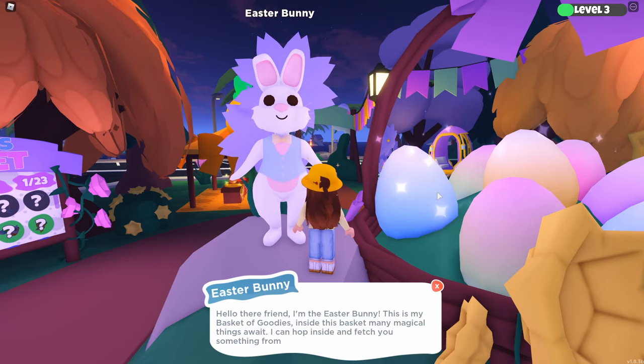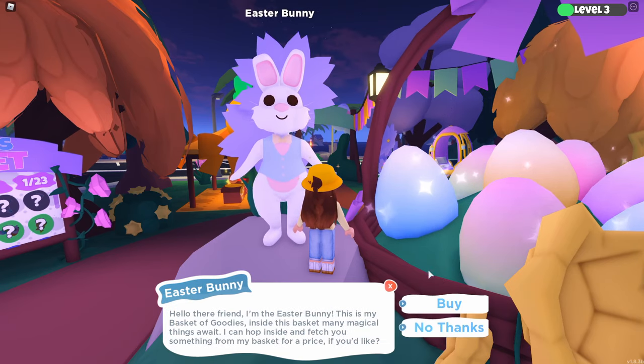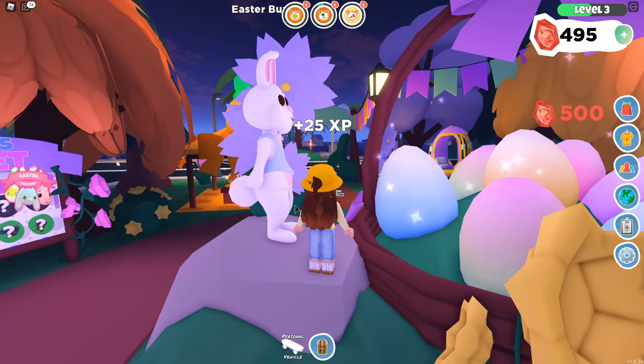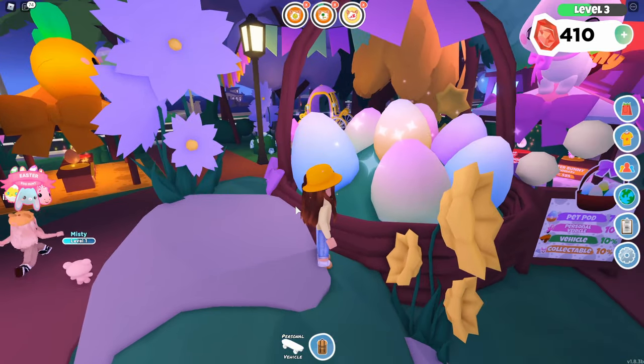Well anyway, me and Bluebell are going to talk to Easter Bunny since we want an egg. Don't forget to like and subscribe for more videos like this, and we'll see you all friends in the Adopt Me update.